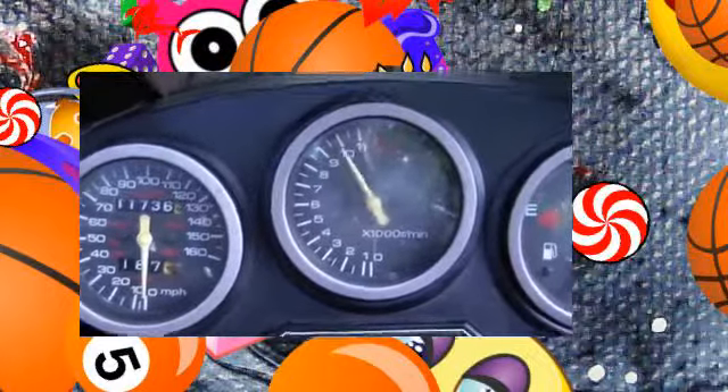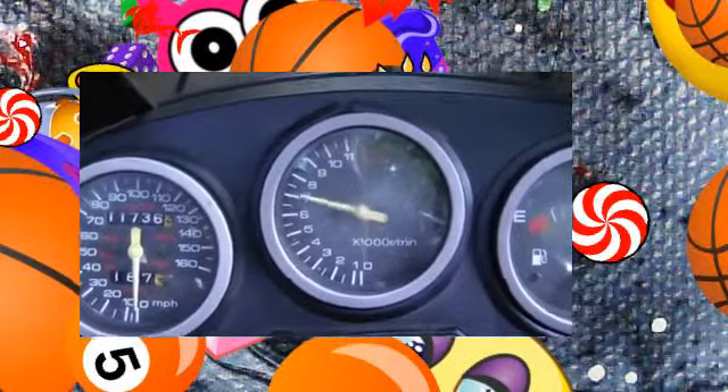Rev up your engines! It's time for the Scotty Kilmer Channel. Today I'm going to show you why Mercedes-Benz often turn into money pit machines if you drive them for any serious length of time.